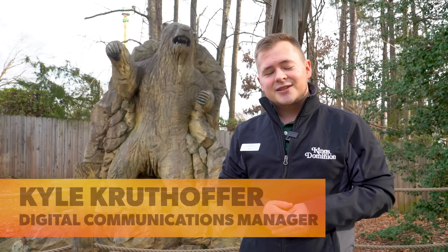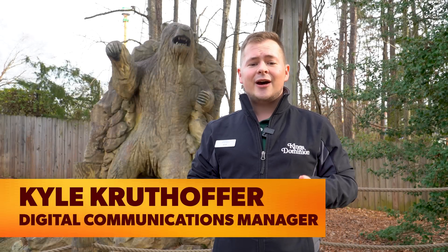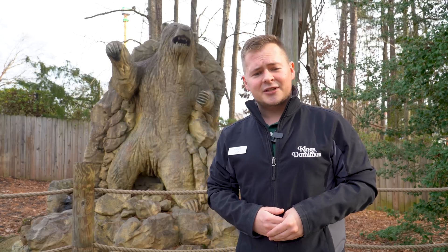The Grizzly has been around the woods of King's Dominion ever since 1982, where the ride was built in-house by King's Dominion staff and designed by Curtis D. Summers. Just last year in 2022, the ride recently celebrated its 40th anniversary, and this year in 2023, we're doing something a little special for it.